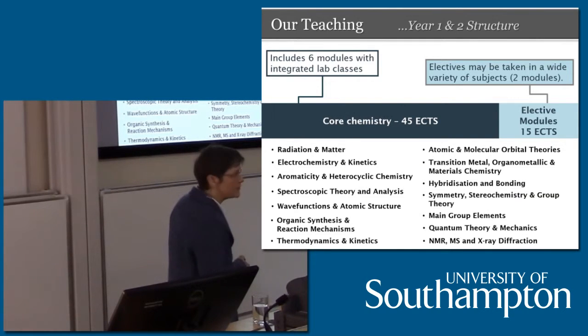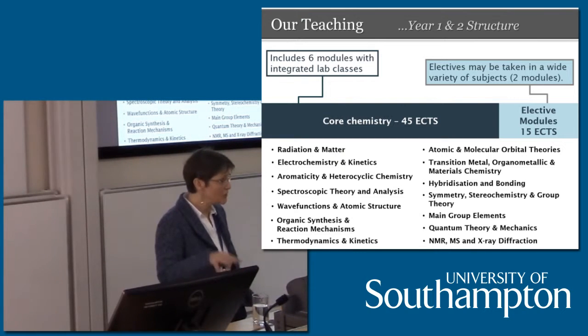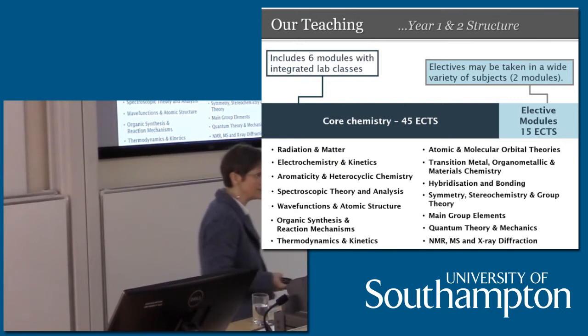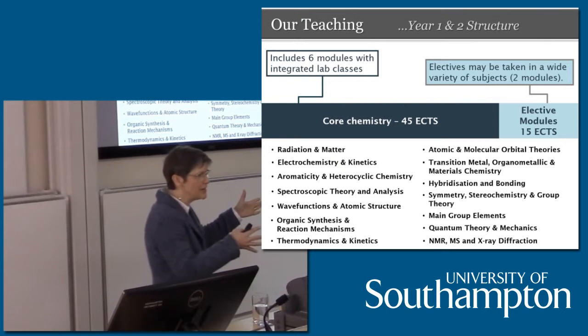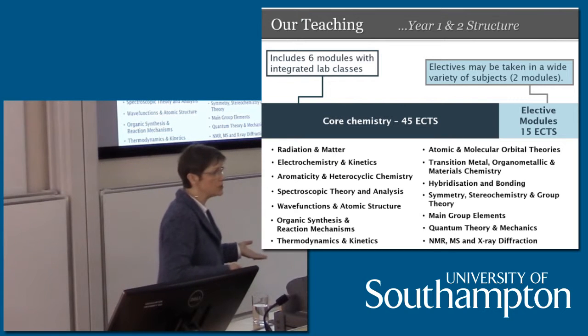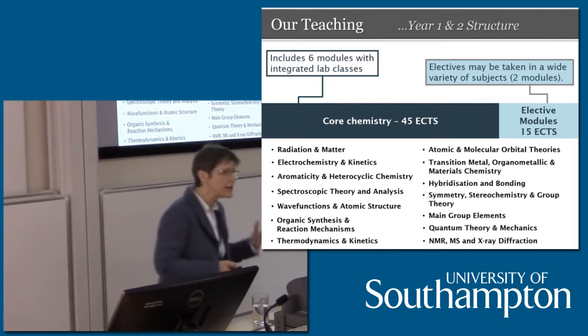The other quarter of your time — one module in each semester — is made up of your electives, and there's a wide variety of electives to take, both within chemistry, within other sciences, and across the wider university. For example, if you're interested in philosophy, you can take philosophy modules in each semester in the first and second year. We come up with themes for our option modules, so if you want to give your degree a different flavour from somebody else studying chemistry, you can do that from the beginning. They don't all have prerequisites, so you can change your mind as your interests develop throughout your degree.